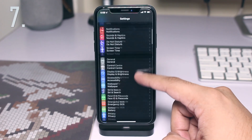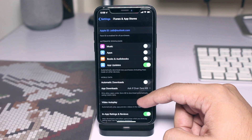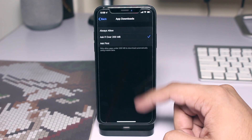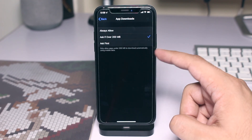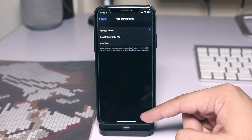The next small iOS 13 feature that we love is the removal of app download size limits over LTE. Now users can download any app over mobile data regardless of its size. This is great for users who have large or unlimited data plans.